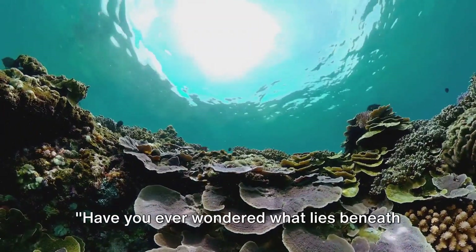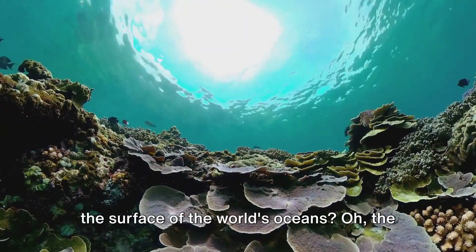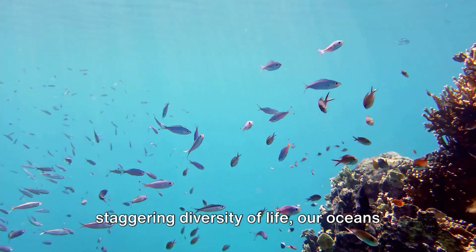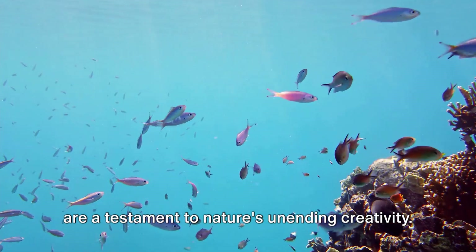Have you ever wondered what lies beneath the surface of the world's oceans? The mysteries they hold. Teeming with a staggering diversity of life, our oceans are a testament to nature's unending creativity.